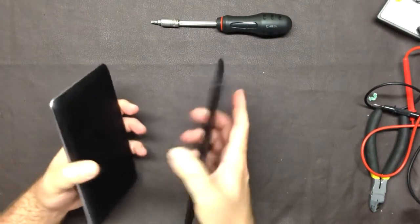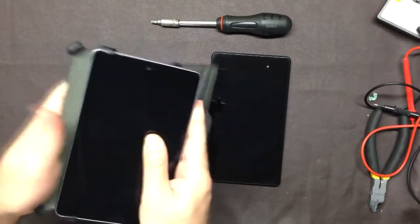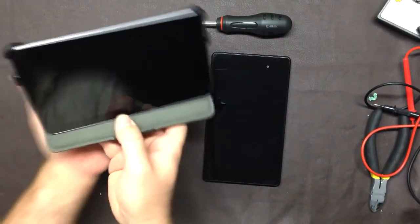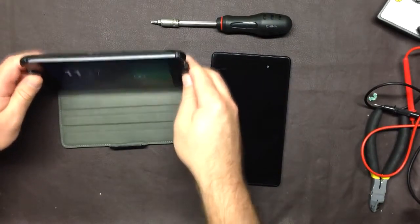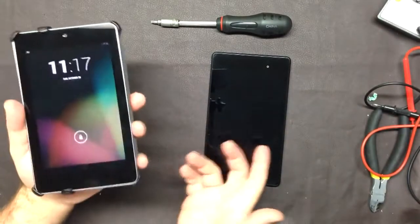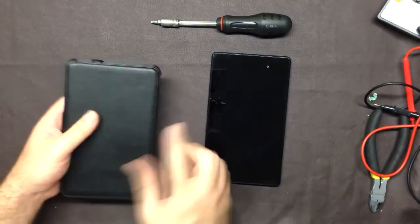I always use this with a case, so the actual feel of the raw unit isn't that important to me. Here's the type of case I use — I absolutely love it because it's great for watching movies. The unit just slips in the top and presses down into the corners so it stays, but you can pop it out easily. It just rests in one or two grooves. I put this on my chest while watching TV in bed, or you can put it on a desk and angle it. It's fake leather, held up extremely well, about 15 bucks off Amazon. I have one coming for the new one.